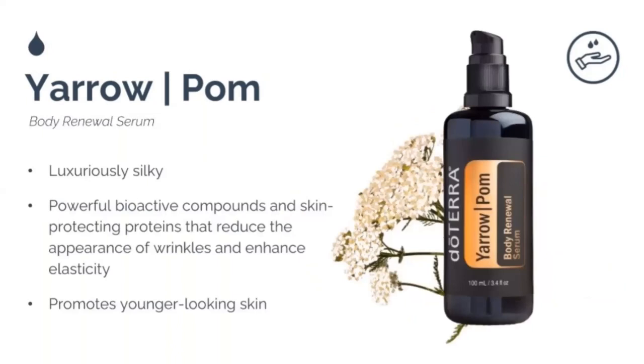The Yarrow Pom Body Renewal Serum is a very gentle, mild, body-wide version. It revitalizes aging skin, promotes the look of young and healthy skin, increases hydration, helps prevent normal signs of aging, improves skin texture, and supports skin after sun exposure. I really like the body renewal serum — when I was losing weight and had that crepe-y loose skin, it helped tighten that up. I also take two drops of yarrow pom in a capsule daily.